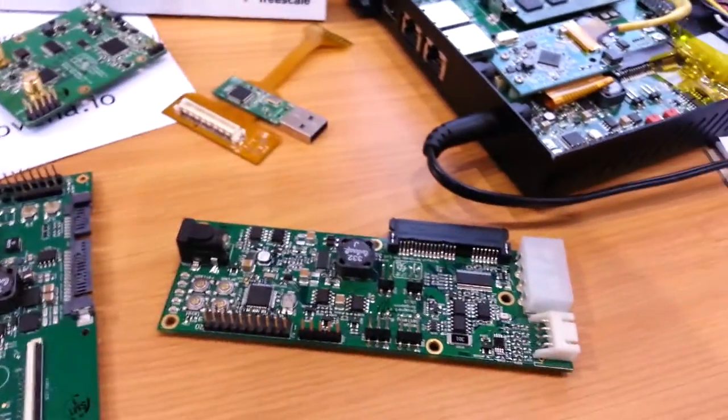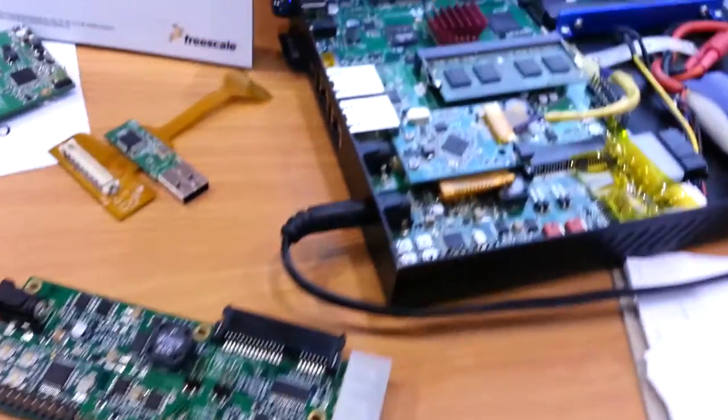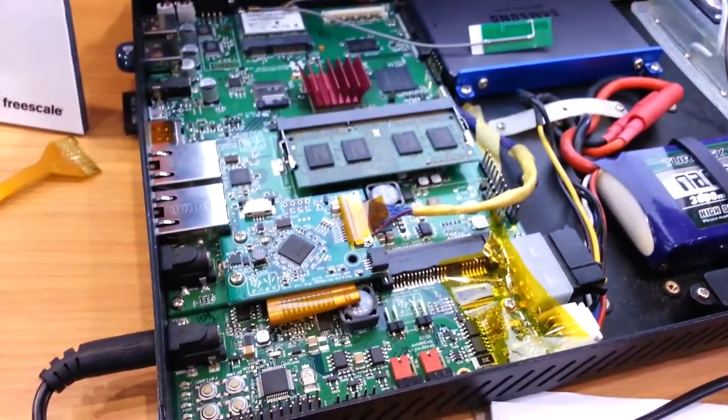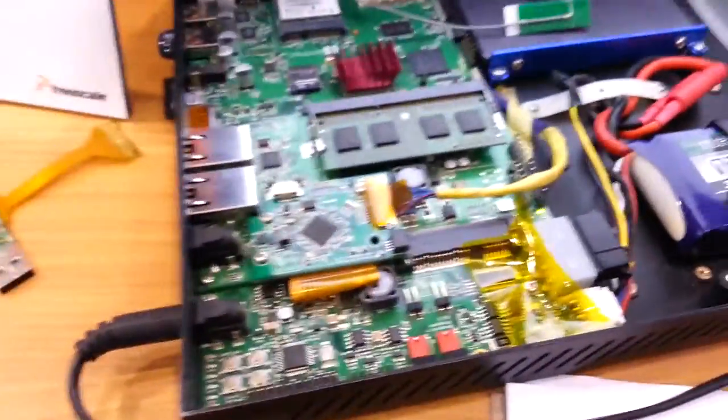I mean, the USRP boards are not that cheap, right? How does this relate to like a USRP board with the Myriad RF in it? Like, can you do similar things? Can you do transmitting and receiving on this board?